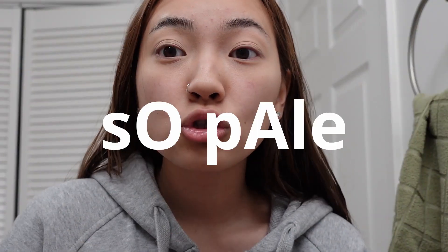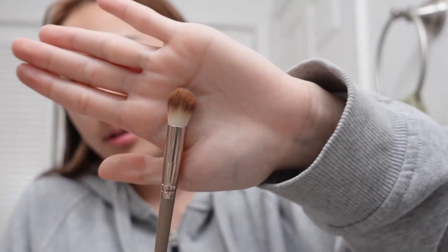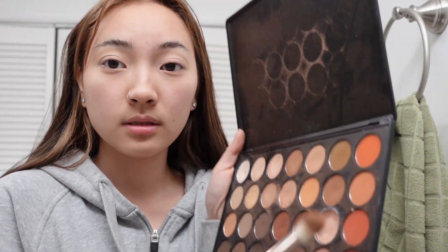Then I take my Morphe palette — in case you guys didn't know, this thing is like five years old. It's the 35-O palette. All the colors are still here so I don't really find the need to buy another one. Does makeup really expire or is that just a myth? Because I feel like it performs the same. Anyway, I go in with a super light shade and put it all over my lid. I'm so pale — I haven't tanned in I don't even know how long. I'd rather be pale. Then with a blending brush I go into a brown and put it all over my crease.